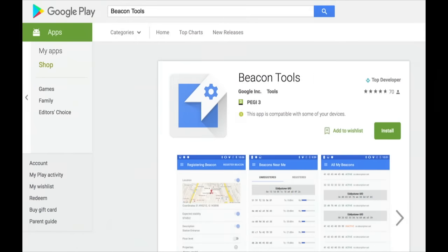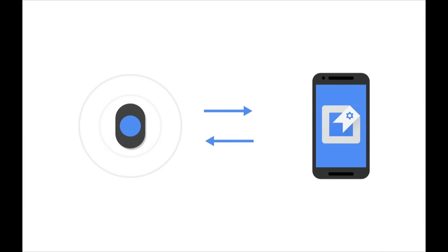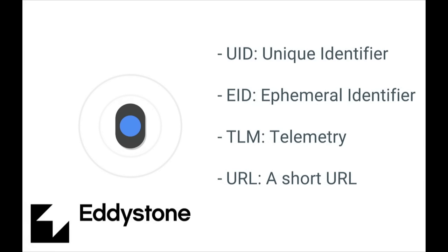Step one: we've provided an app to get started called Beacon Tools, available on the Play Store and the iOS App Store. Download this app and you'll be able to talk to beacons. It allows you to register beacons with the Google Cloud Platform, sitting between the beacon and the Proximity Beacon API. You can register beacons with a number of different frame types — this is the complete Eddystone specification. There are four frame types in Eddystone: Eddystone UID, which is the abstract marker for a particular place; Eddystone EID for controlling who has access to your beacon signal; a telemetry frame that reports on the beacon's battery level, making it easy to monitor a fleet of beacons; and finally, you can put a tiny URL into the beacon frame itself.